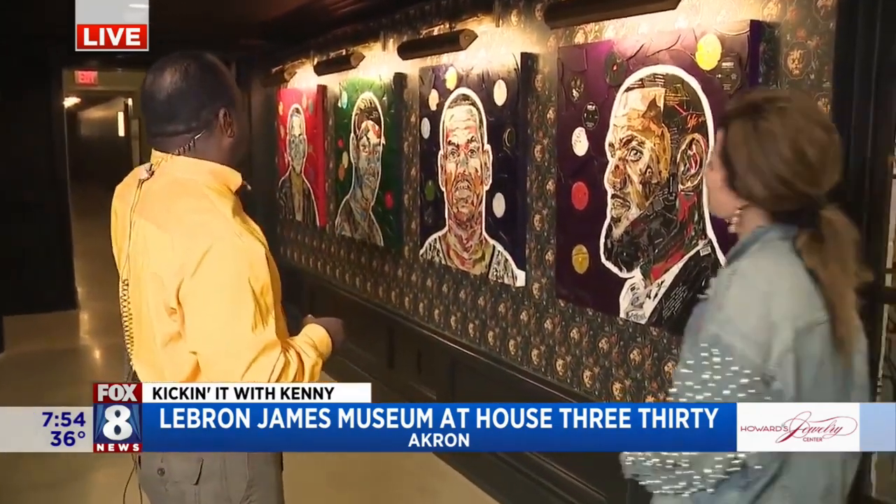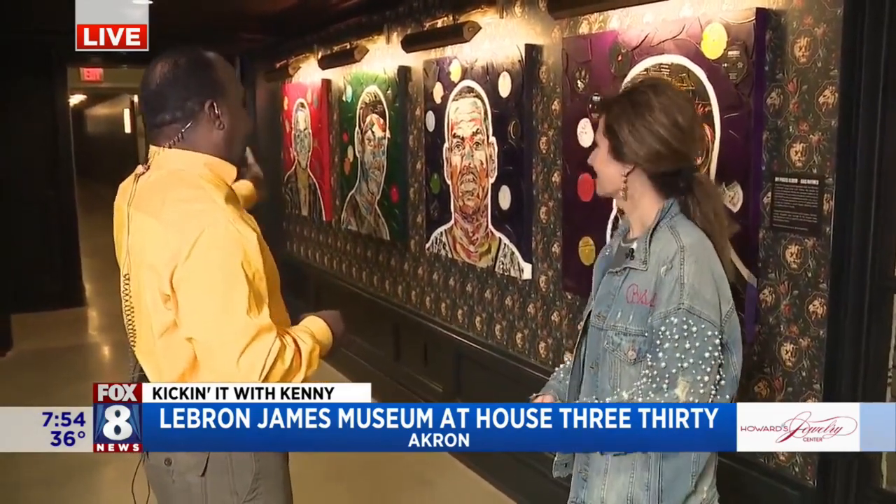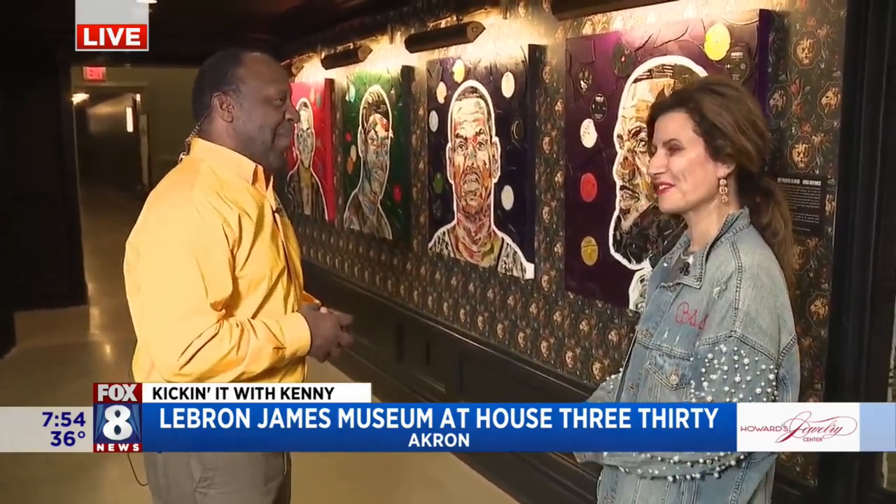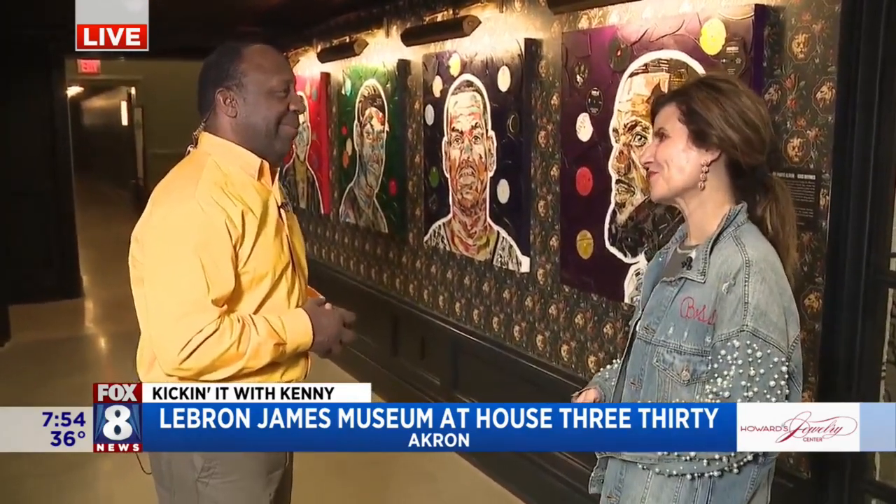We got an hour so it can happen. House 330 — really, really amazing space here. The LeBron James Family Foundation — this is their new little child and what a beautiful child it is. I'm excited about this because we're about to head down to the museum. This is a really cool entrance with these mosaics of LeBron from a kid to man — boys to men basically. It starts the walk down to our crown jewel down here.